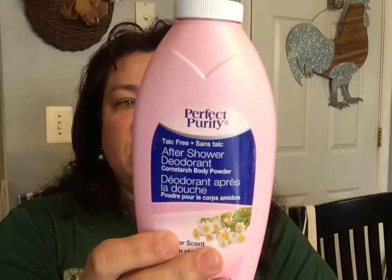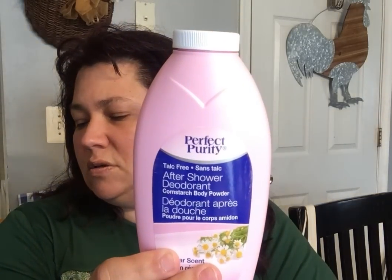Then this is a repeat purchase — the aftershower deodorant made with cornstarch. I really like to use these, especially in our shoes.